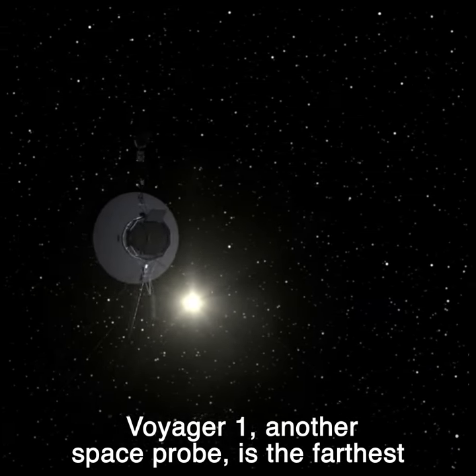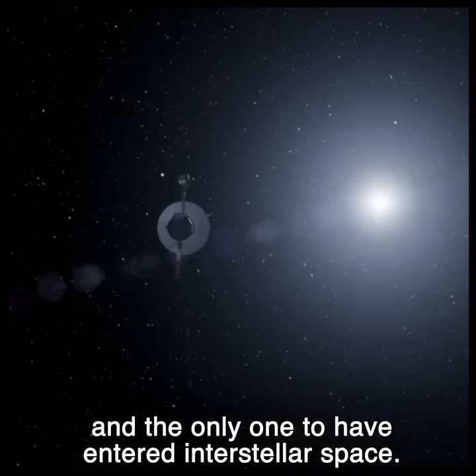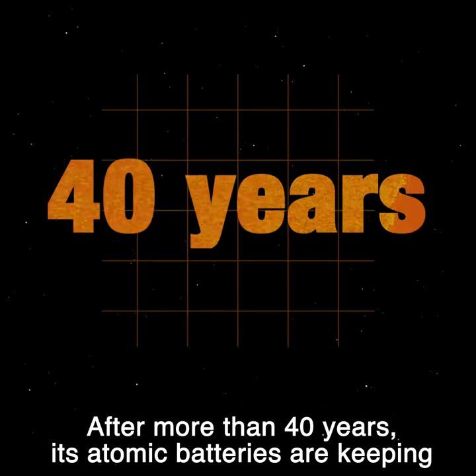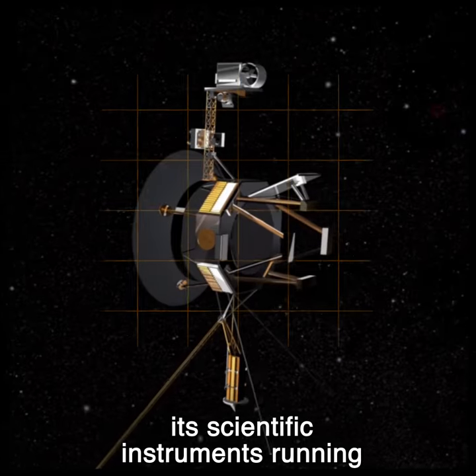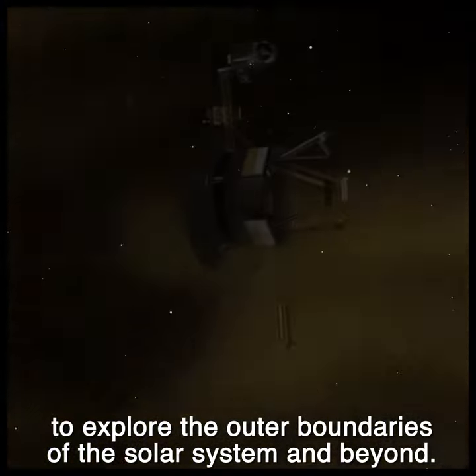Voyager 1, another space probe, is the farthest operational spacecraft in human history and the only one to have entered interstellar space. After more than 40 years, its atomic batteries are keeping its scientific instruments running to explore the outer boundaries of the solar system and beyond.